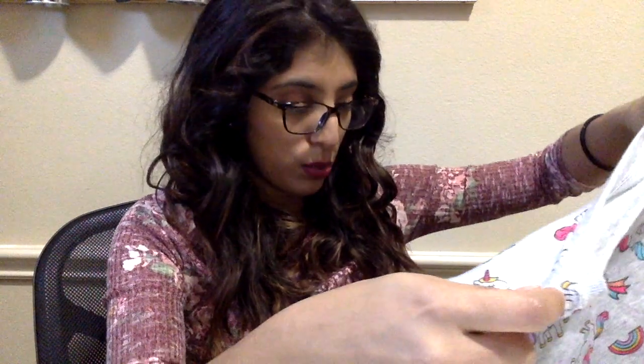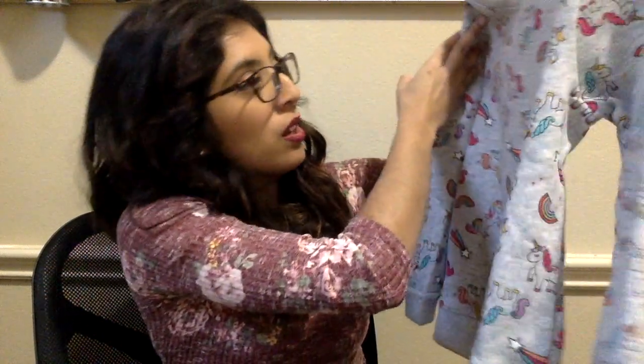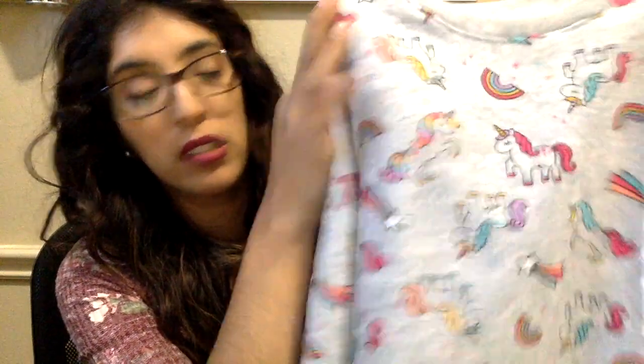My oldest and my youngest both love unicorns right now, so I thought this was pretty fitting for her. It's Granables brand for $4.48. Very cute. They even had the pants to go with this, but she has a lot of pants so I didn't grab those. I thought this was really cute — I think she's going to like it a lot.